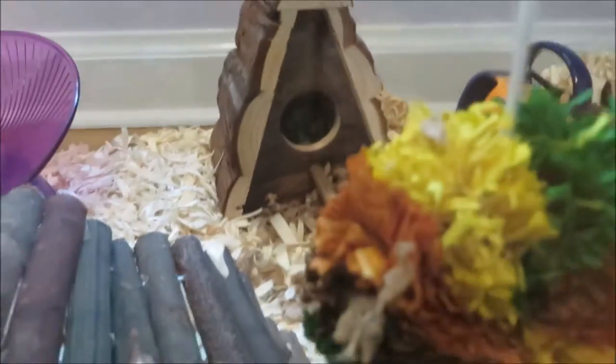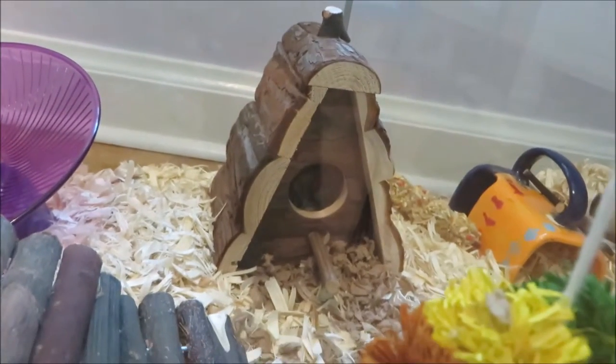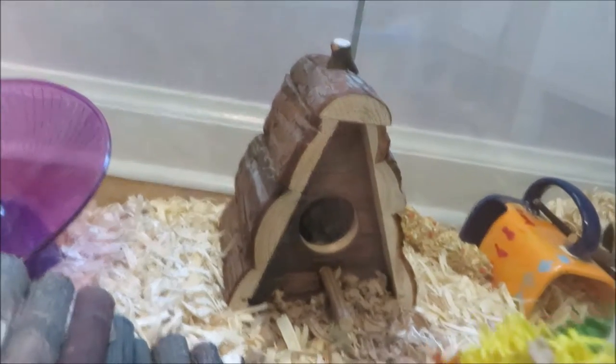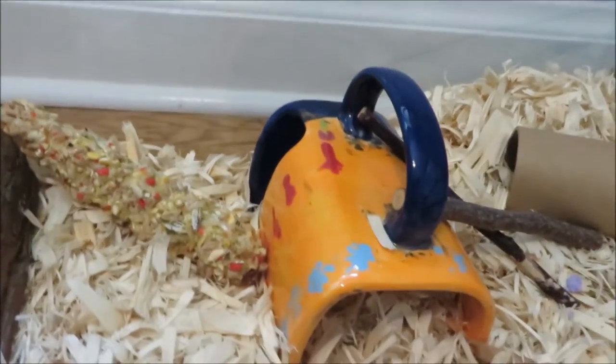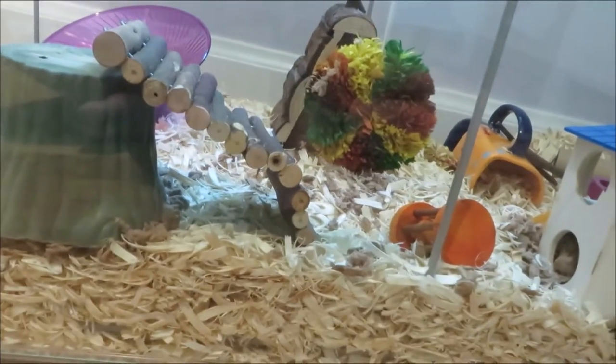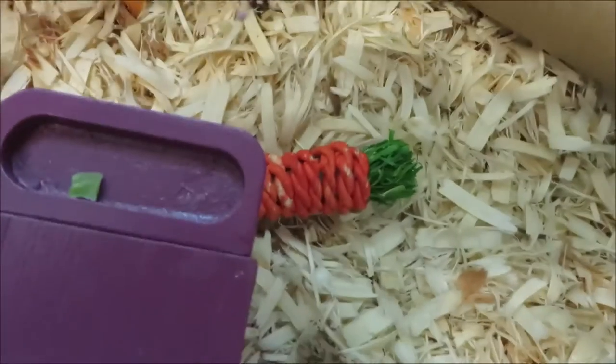So I will just keep going on with the tour. Over here I have this one — it's like a birdhouse it's supposed to look like, and I just put some Carefresh in there. And then over here I have this kebab which he's already chewed on quite a bit. And then a ceramic mug. And then over here — let's see if I can get a view of it — over here is his house thing. I did put a papaya thing right on the purple thing.